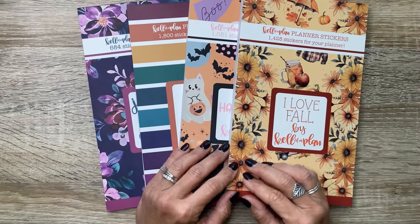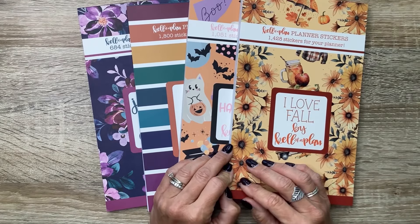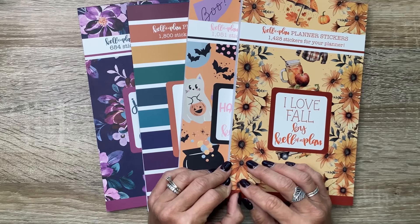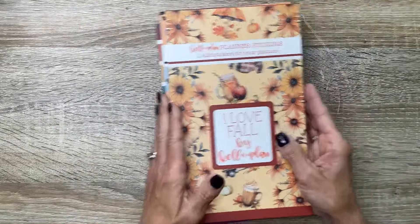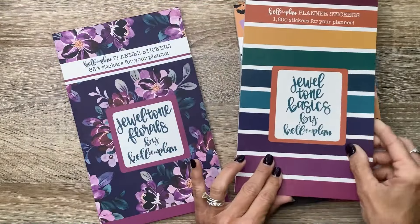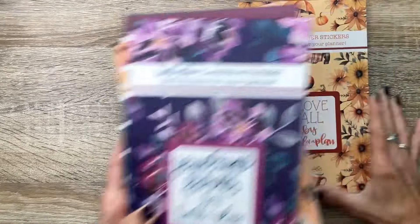All right, all of these beautiful sticker books are available on August 2nd at 10 a.m. Central Time, and I'll be sure to have my affiliate link in the description. We've got four sticker books: I Love Fall, Happy Halloween, Jewel Tone Basics, and Jewel Tone Florals. I'm going to start out with I Love Fall.